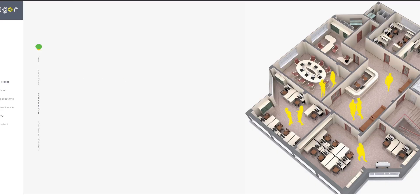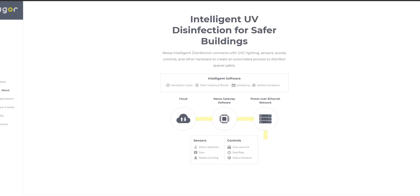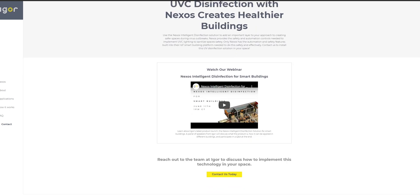Number three: interactive web design. This UX web design trend has become extremely popular and will continue to be at the heart of responsive web design. Consumers spend more time on these websites because they interact with them. Unfortunately, this trend can be expensive to implement and also quite time-consuming to create.